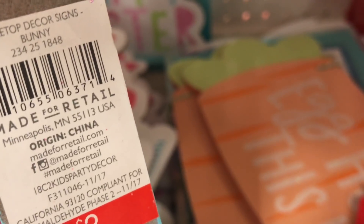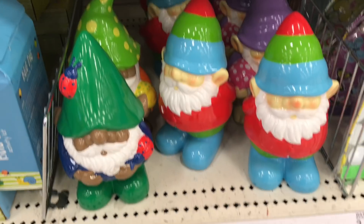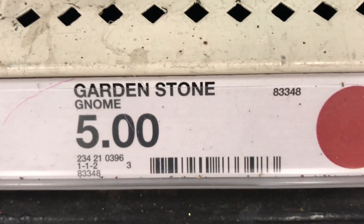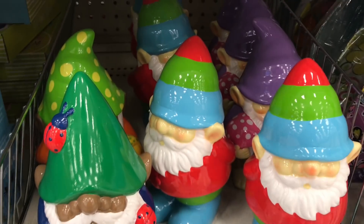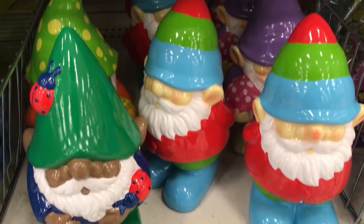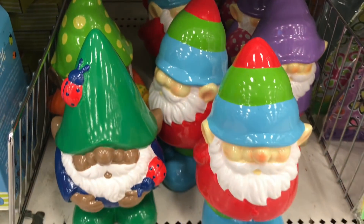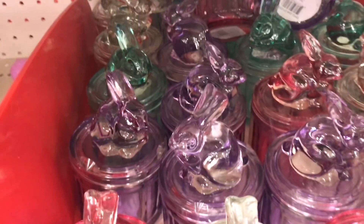The DPCI is 234-25-1848. Oh my gosh, and look at these little gnomes — they're $5 each and the DPCI is 234-210-396. How cute are these gnomes? There's a lavender one, super cute!